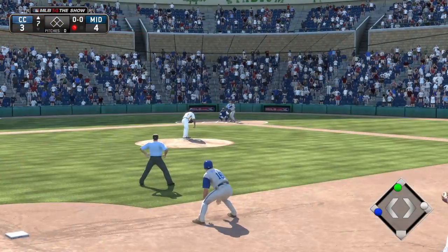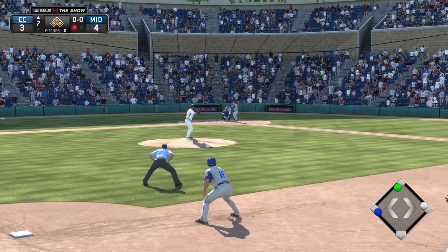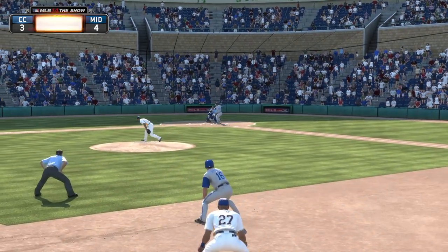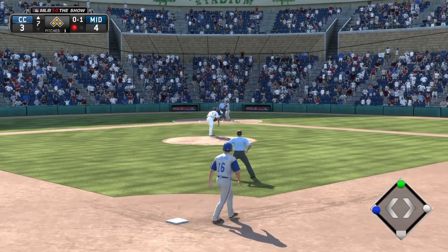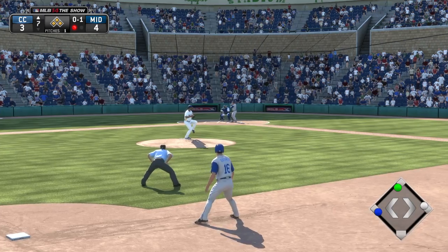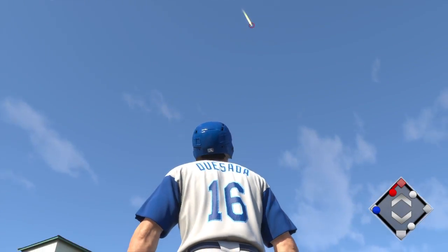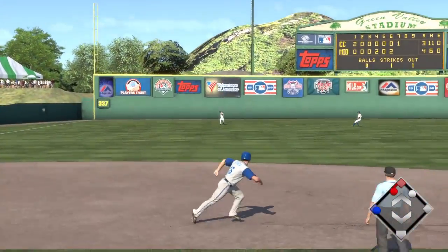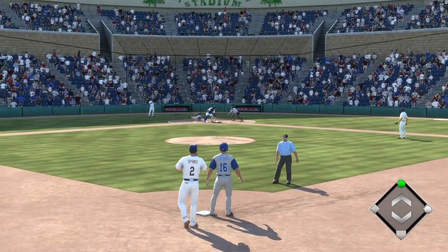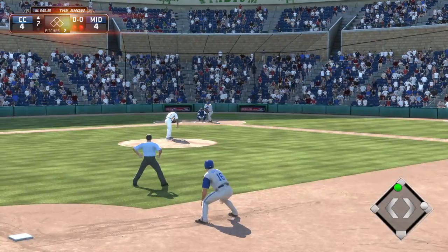Joe Frazier will be the first to meet him here, and he'll do so in an enviable situation — bases loaded and only one out. Breaking ball for a strike, oh and one. Definitely take it all the way; not a bad idea with the bases loaded. Swing and a fly ball, and this should at least get home the tying run. The catch is made, here comes the tying run from third, and the run will score on the sacrifice fly. We are tied here in the late innings.